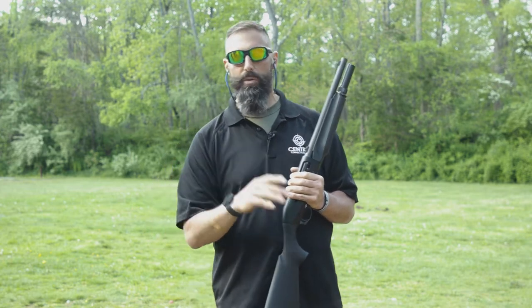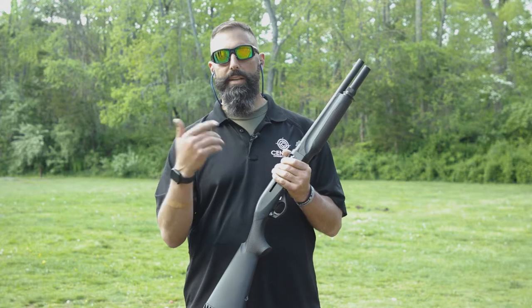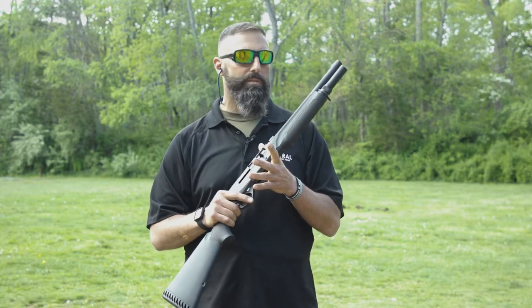A lot of people think you have to renew that — you don't. It's not a super hard process, but it is lengthy like a suppressor in the fact that it can take six months to get the paperwork back from the ATF, and it does cost you $200 on top of the purchase of the firearm itself.